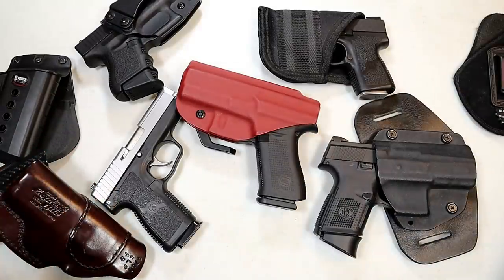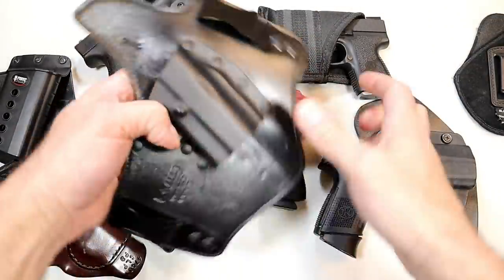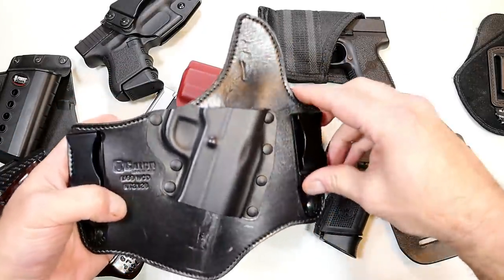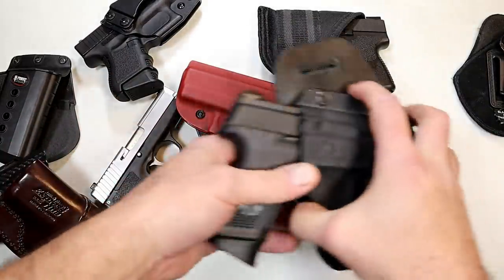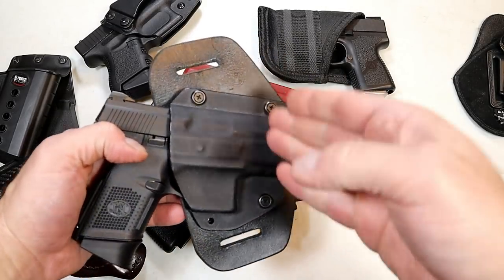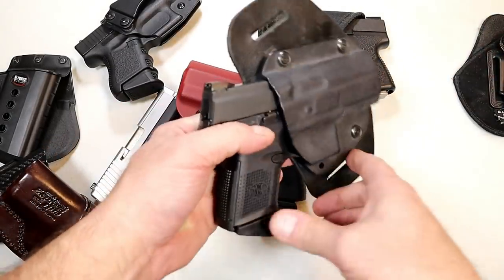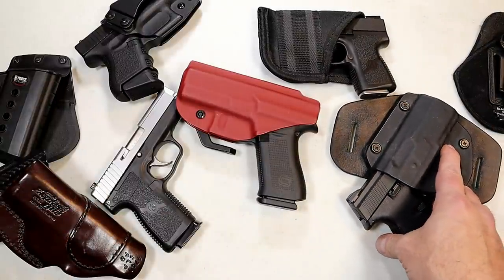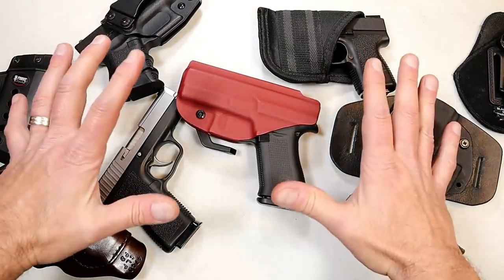A hybrid holster is a nice way to go — very comfortable. It has a leather backing and a Kydex holster itself. This one has two clips, and then this one fits through the belt. The hybrids are comfortable — it just takes a little more effort on and off, but definitely nice holsters. You're looking at $65 to $90 for a quality holster. It's money well spent, guaranteed.